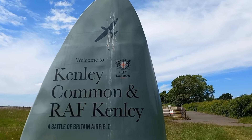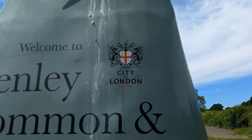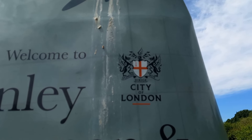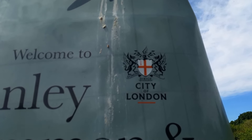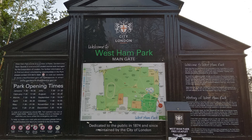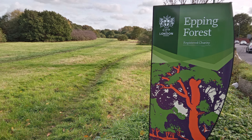This area is managed by the City of London Corporation, which, again like the foot crossings, owns quite a few places such as Hampstead Heath, Highgate Woods, West Ham Park, and Queen's Park, but also places outside of London too, strangely, like Epping Forest and Burnham Beeches even.